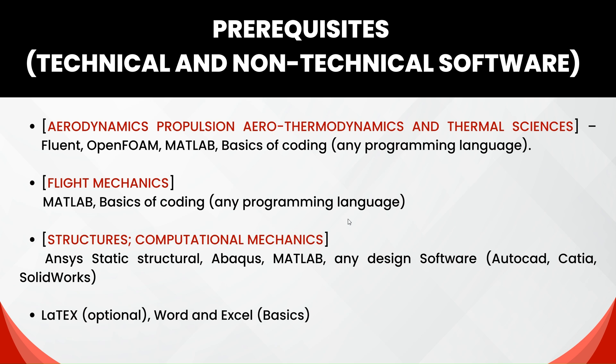If you are choosing Flight Mechanics, you need basics in any programming language and a little bit of MATLAB. I recommend completing the on-ramp program provided by MATLAB itself, as it would be very helpful. If you are pursuing Structures and Computational Mechanics, ANSYS, Abaqus, MATLAB, and design software such as AutoCAD, CATIA, or SolidWorks would be very helpful.